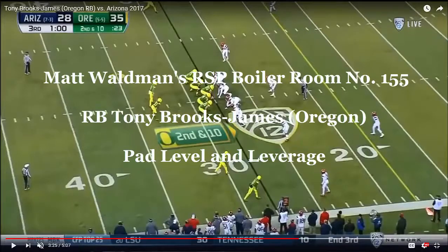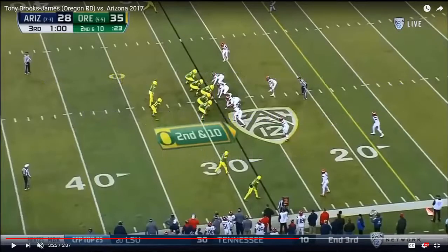Welcome to the RSP Boiler Room. I'm Matt Walden with the Rookie Scouting Portfolio. We're taking another look at Tony Brooks-James, the Oregon running back.